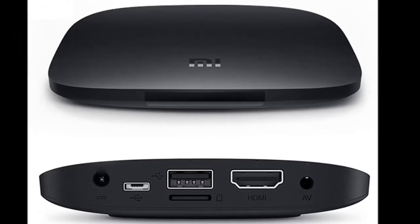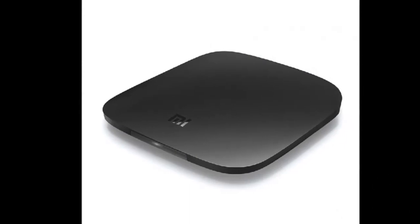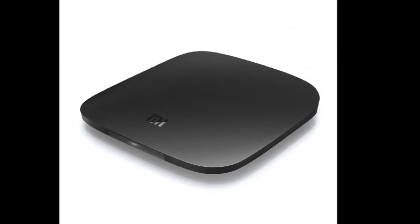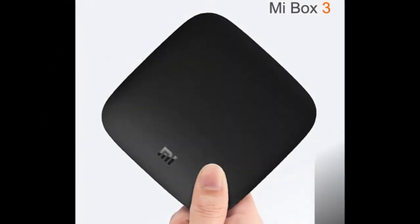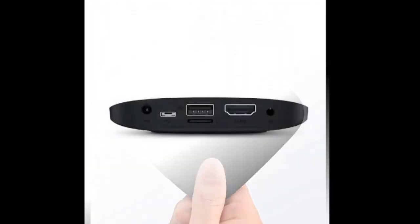Xiaomi Mi Box 3 Enhanced Edition has been launched as a smart solution for dumb TVs. Xiaomi continues to focus on miniature digital players for televisions, a market that is largely untapped. The Chinese technology conglomerate has launched the Mi Box 3 Enhanced Edition.